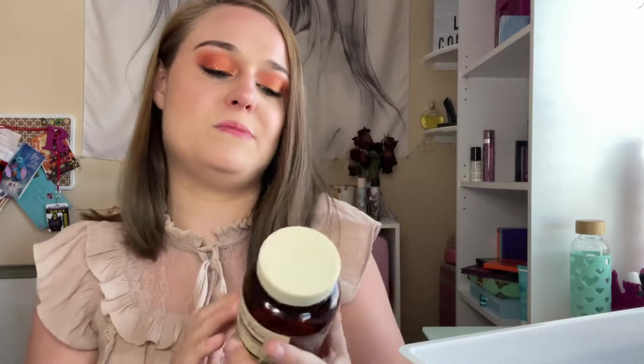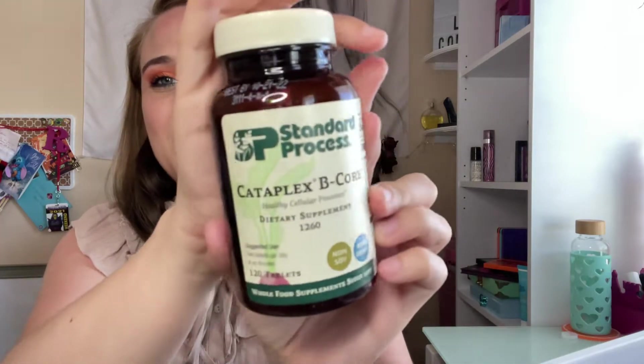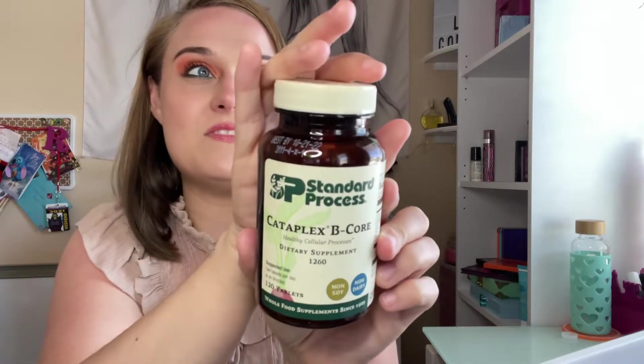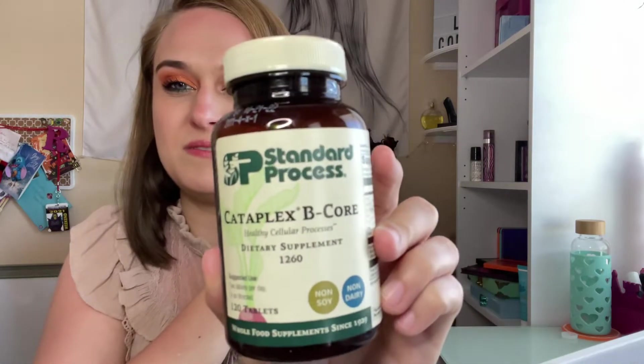This is the Cad Aplex B Core. This is for my mood because I am always moody, and for my anxiety. It works well. My mom repurchased more for me and they are expensive. They're on Amazon. If you have trouble with your mood and anxiety, this is really good — I highly recommend it. I take two a day, so it's a must.